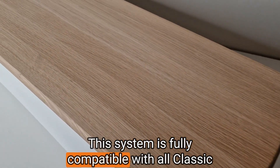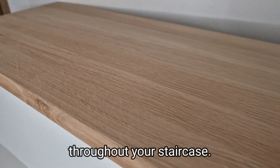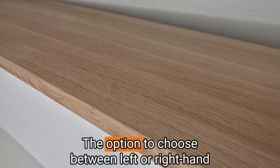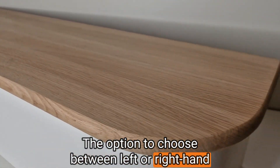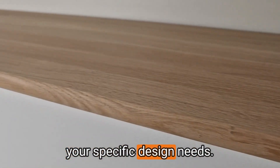This system is fully compatible with all Classic Range products, allowing for a cohesive look throughout your staircase. The option to choose between left or right hand side bullnose orientation provides a custom fit for your specific design needs.